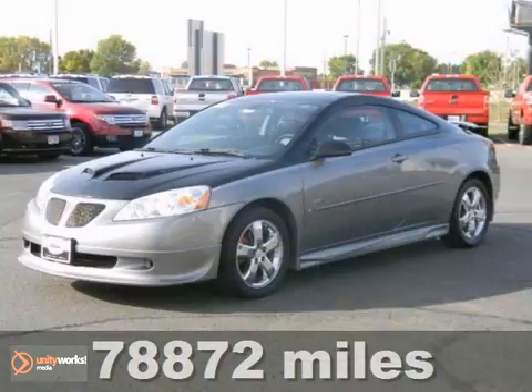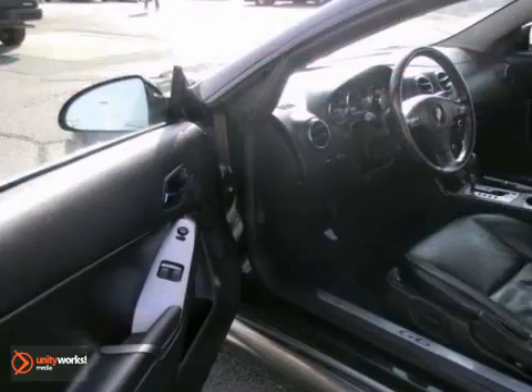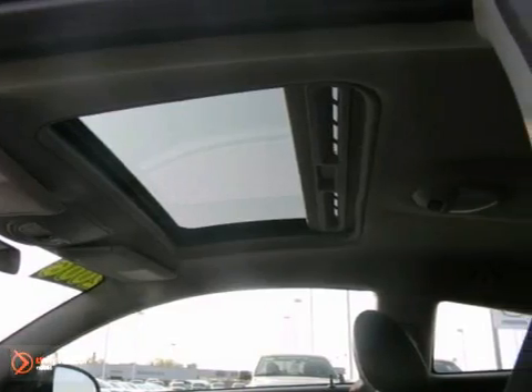Here's a 2006 Pontiac G6. This local find has a 3.5 liter V6 engine, a sunroof, a CD changer and leather seats. Plus you'll get keyless entry and a rear spoiler along with chrome wheels.